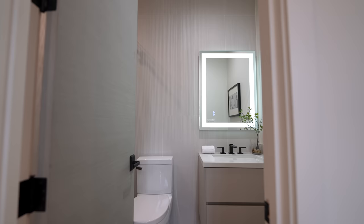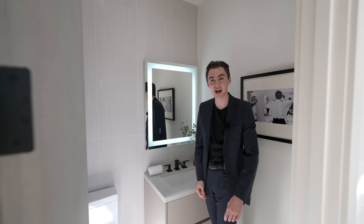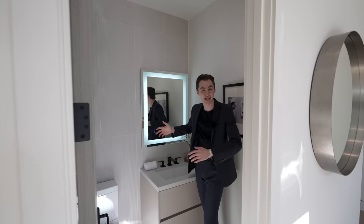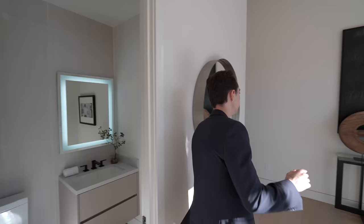On my left is the ensuite bathroom, complete with a floating vanity and integrated LED light strips. You can actually defog the mirror — press the button and the entire mirror stays clear, which is pretty amazing. There's also a glass-enclosed shower on my right with matte black fixtures, nicely tiled all the way throughout.